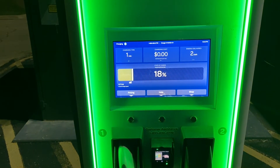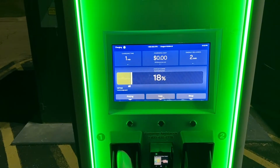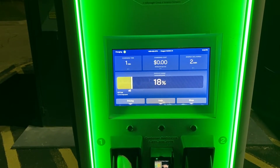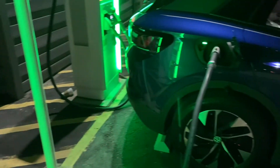We'll probably be out of here in about 25 to maybe 30 minutes. Our target charge is going to be 68 percent to make it up to Royce City to the next set of chargers. The old ID4 is just cranking away.